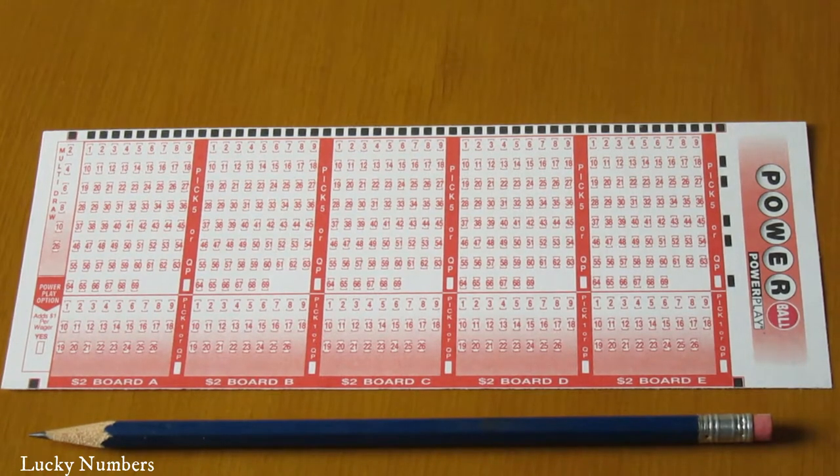Powerplay is a way to multiply your prize by 2, 3, 4, 5, or even 10 times for an extra $1 per game.